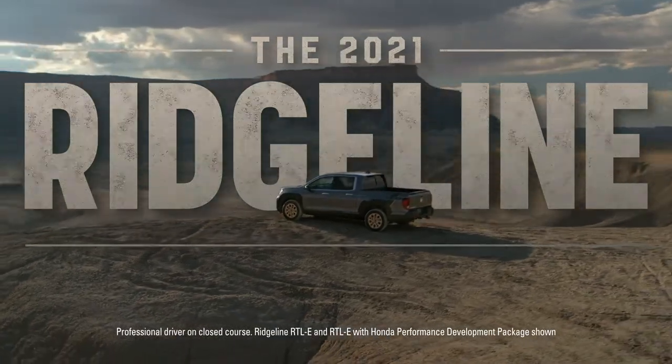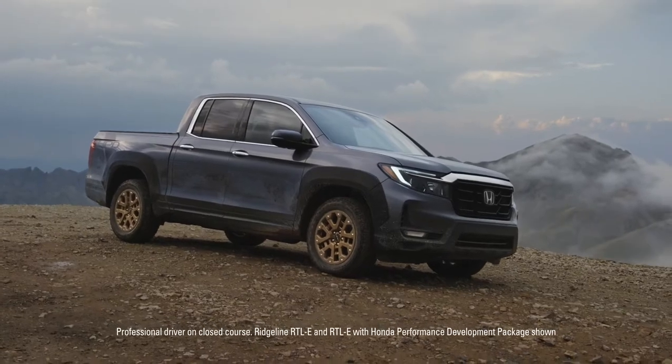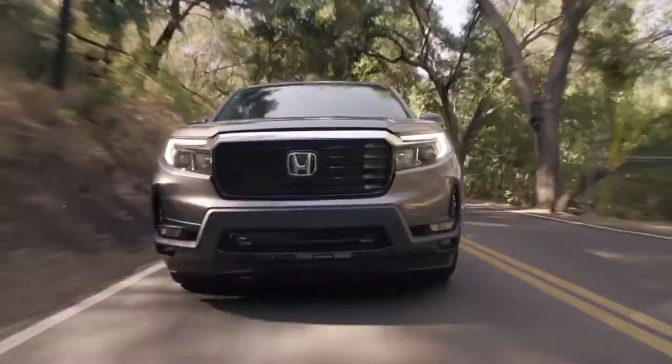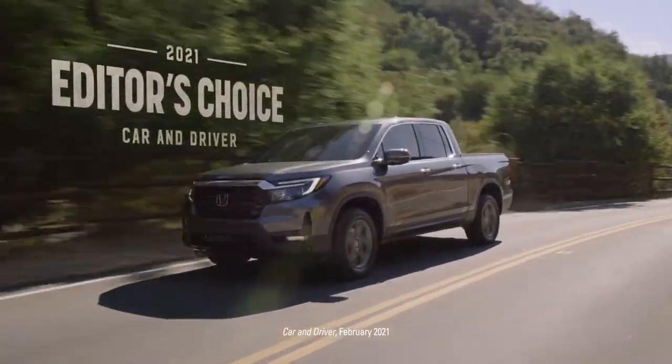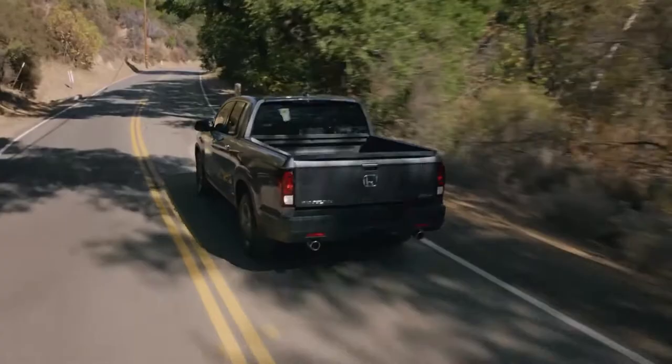What is the Honda Ridgeline? A truck, sure. But is it something more? Fact is, some people in the automotive press are noticing that Honda is really on to something here — including being named a 2021 Car and Driver Editor's Choice for mid-size pickup trucks.